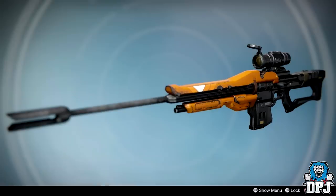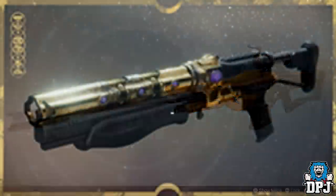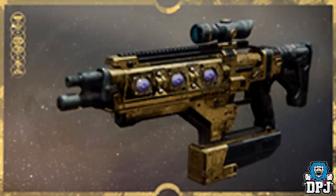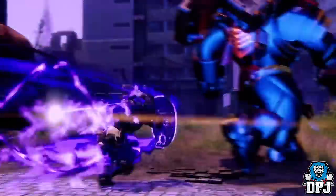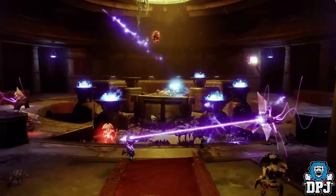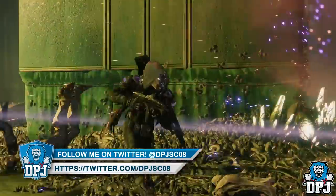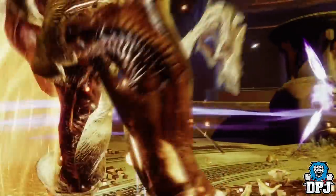Also look at this sniper rifle — it looks very reminiscent to an old fan favorite known as the LDR 5001. How many of you snipers out there would love to see this return? Also look at the shotgun, look at the fusion — many old Destiny 1 weapons were made on these base models. The fact that this IS Luna reskin has me thinking, and I've seen many folks on my Twitter feed speculating the same thing. Reskinned weapons, remade weapons, or new reskins — what do you think?